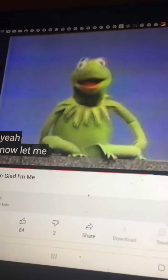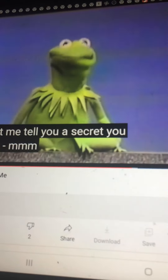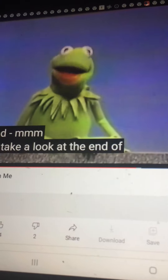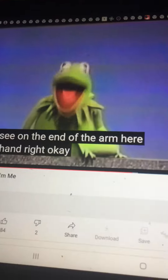Now, let me tell you a secret. You have a hand, too. Yes, you do. Take a look at the end of your arm. See on the end of the arm there? You got a hand. Right.